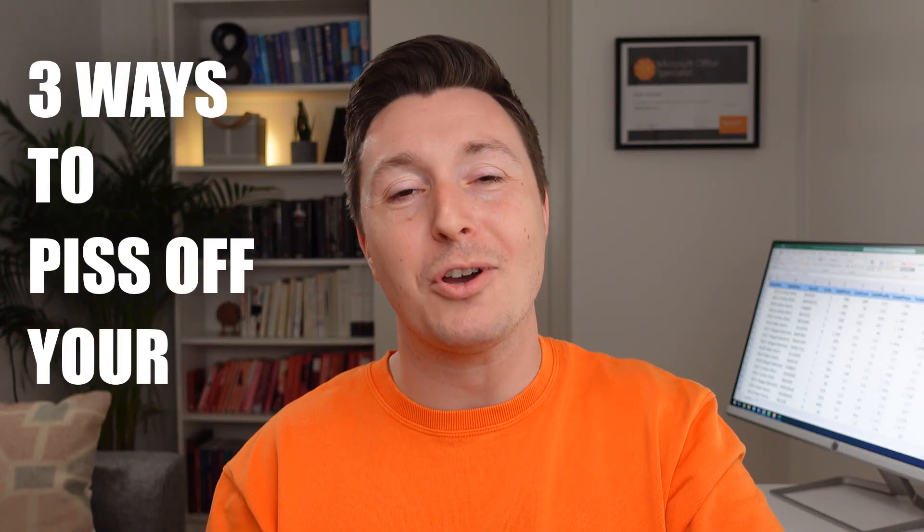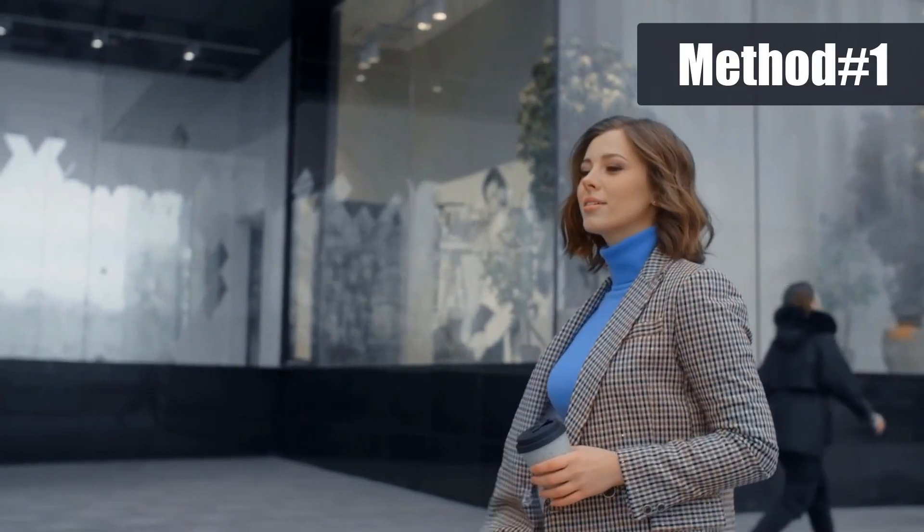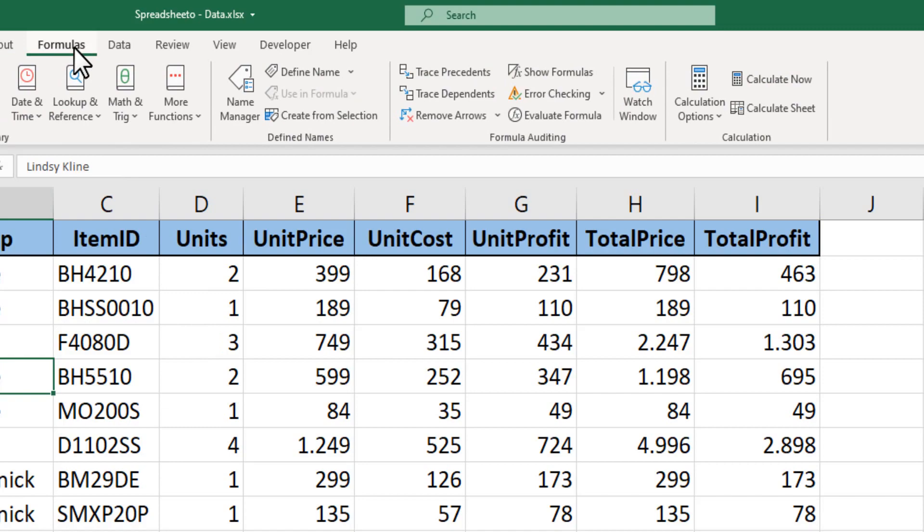Here are three ways to piss off your colleagues. So your colleague has gone for a cup of coffee, and while she's away, grab her computer, and in the formulas tab, set the calculation options to manual.